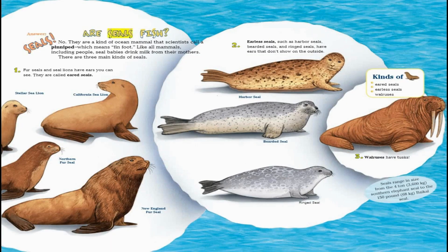Are seals fish? No, they are a kind of ocean mammal that scientists call a pinniped, which means finfoot. Like all mammals, including people, seal babies drink milk from their mothers. There are three main kinds of seals.